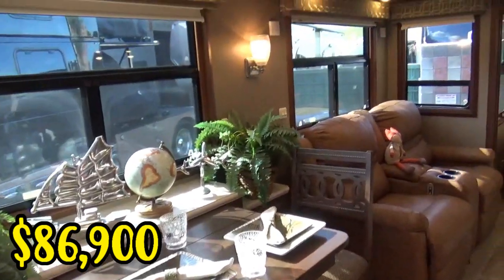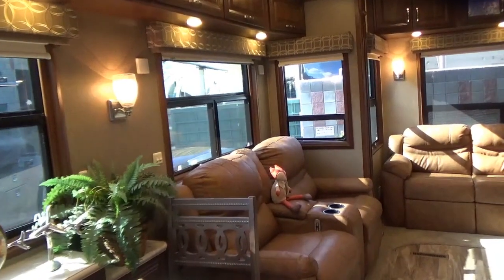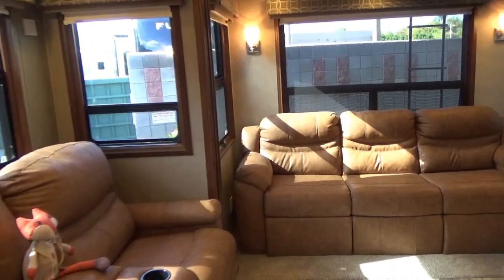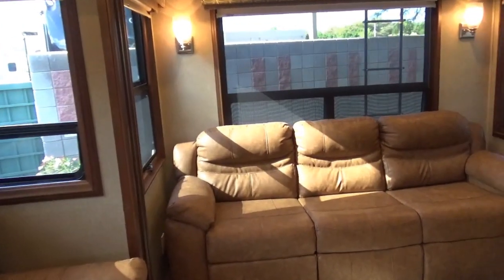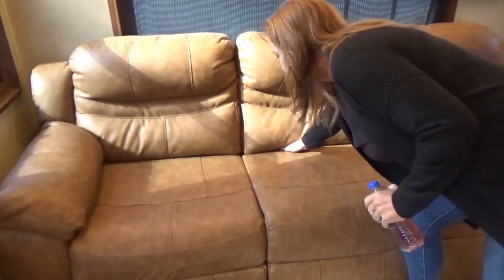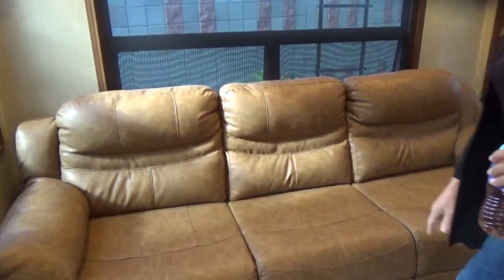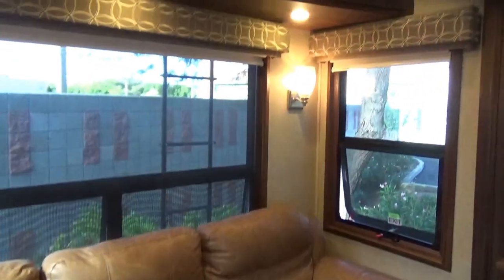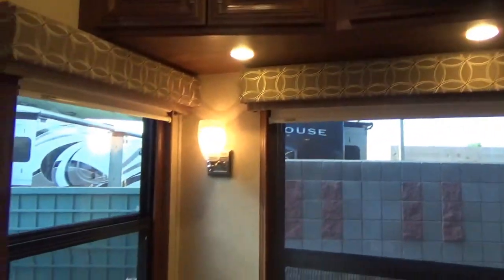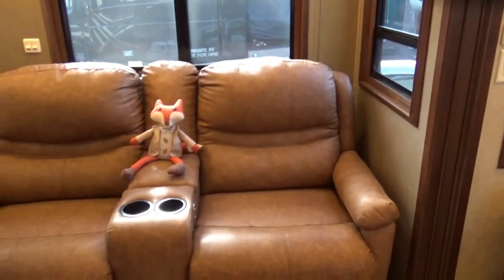I'm not entirely sure, I'd have to re-look. As I walk around, is there anything you'd like to point out? Is it a sleeper sofa, or just lazy boys there? I think it's one of those where these pull out — so yes, it is a sleeper sofa. And these are power chairs. We have power chairs; we don't have the two holders, which I wish we had, but I love the power chairs.